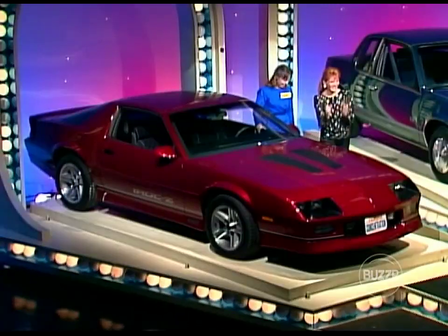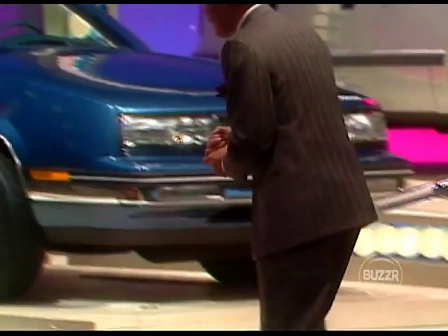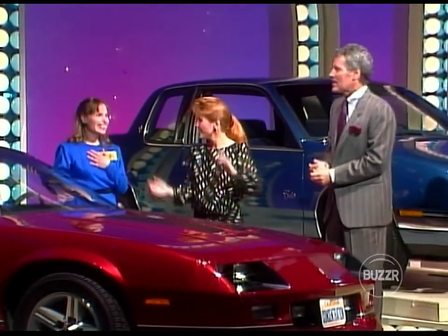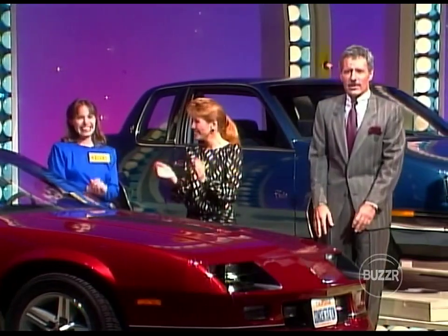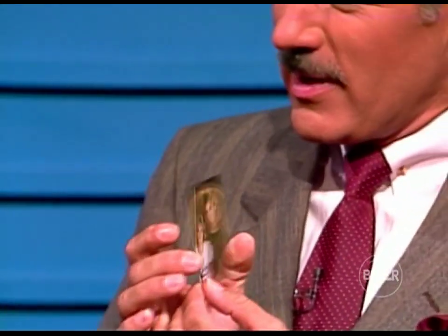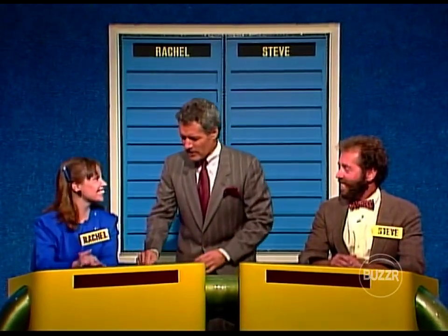Oh, this is beautiful! What that does for you is it takes your total prize winnings on Concentration to over $21,000 — $21,913. You're the champion! You're going into another match right after these commercial messages. I've got a picture of two very attractive blondes here — a mother and daughter — our champion's sister and niece, who she had there to bring her good luck, and it certainly worked.